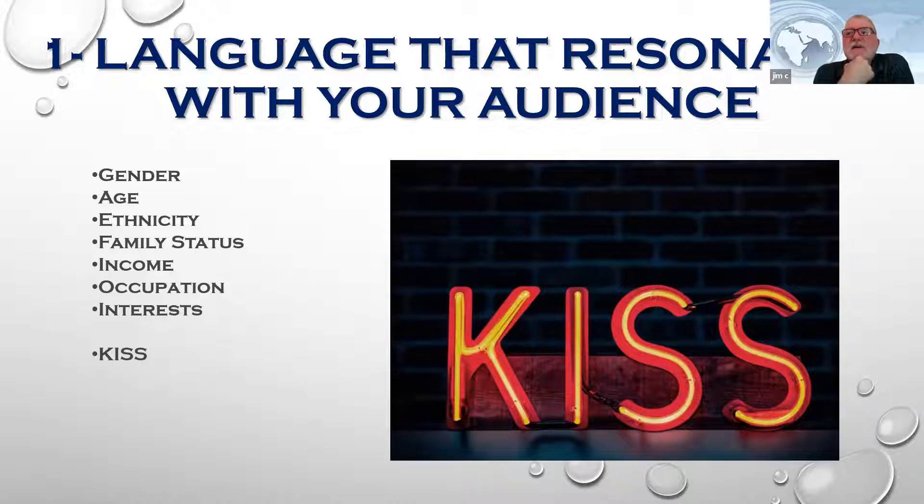When dealing with a landing page for a holistic solution, you have to think about gender, age, ethnicity, family status, income, occupation, and interests. If you're looking for holistic medicine, what gender are you speaking to? You need verbiage that resonates with that particular audience. And always remember KISS — Keep It Simple, Stupid. Use a language that resonates with your audience based on all of those criteria.